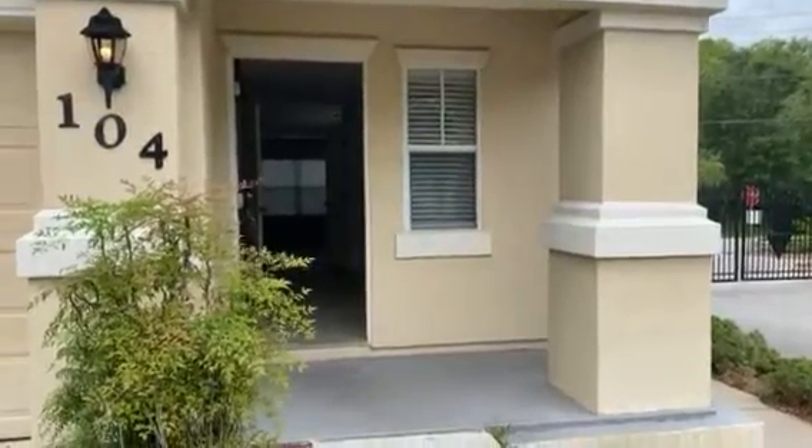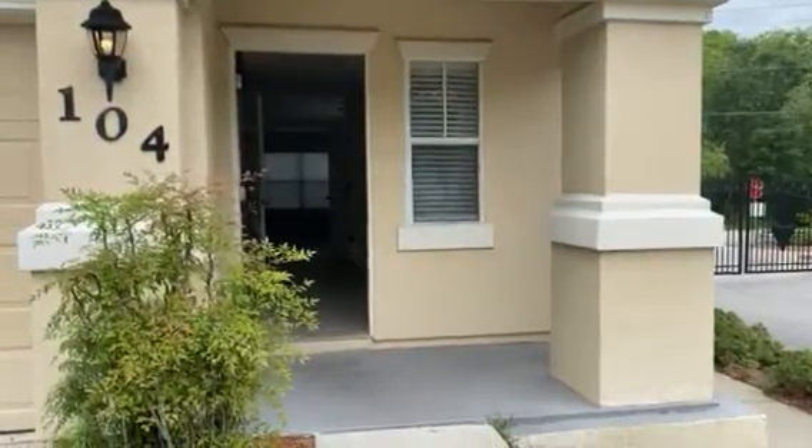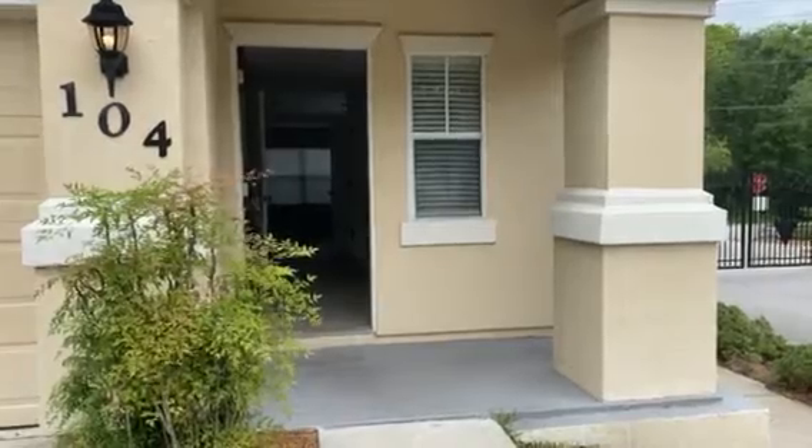This is Larry with JWB. I'm at Unit 104, 6700 Bowden Road. This is a new turn, final walk.